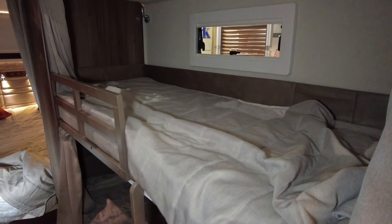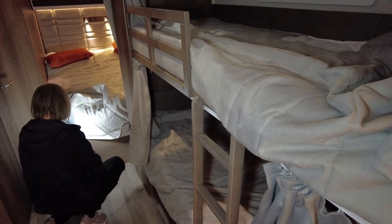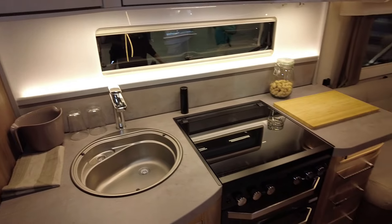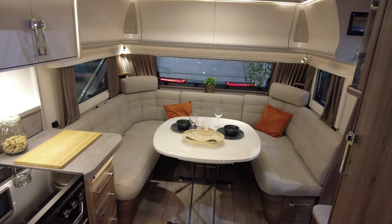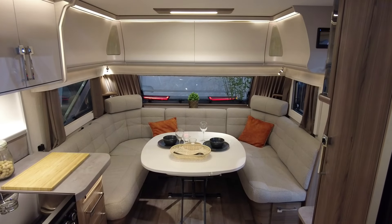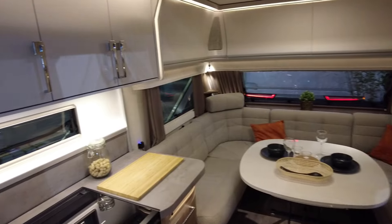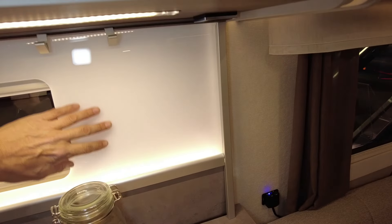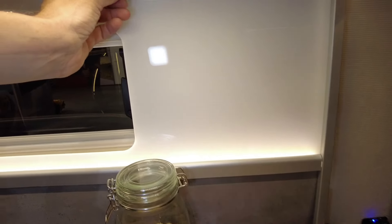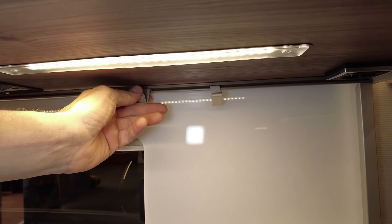Looks like relaxing. Light comes from here, and here has hangers — for towels and you name it.